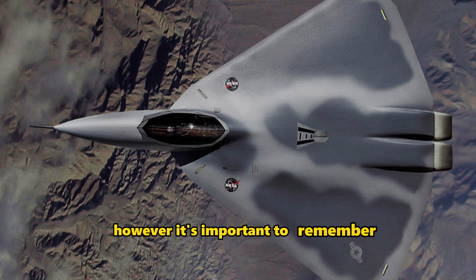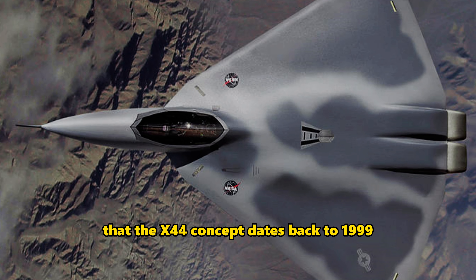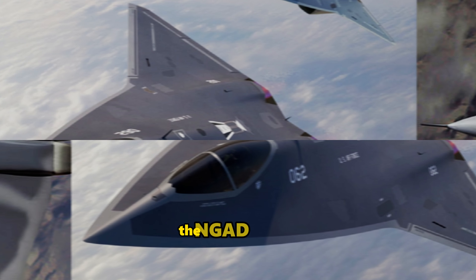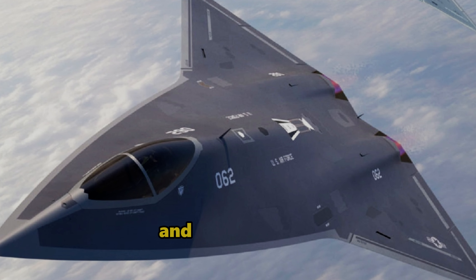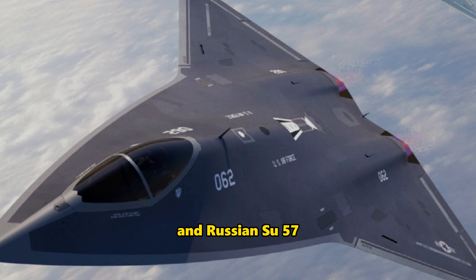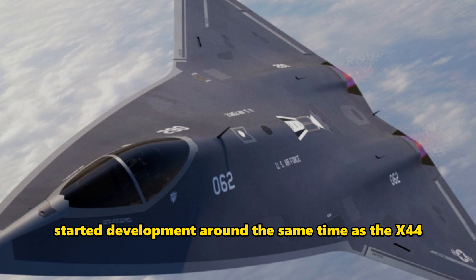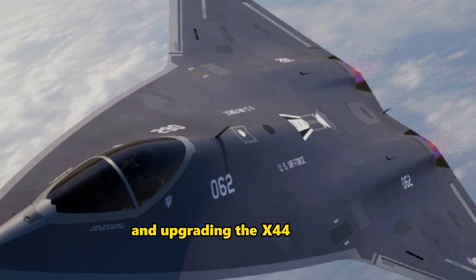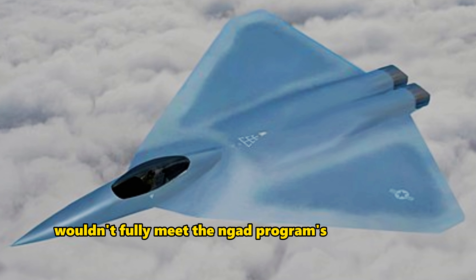However, it's important to remember that the X-44 concept dates back to 1999, making its design as outdated as the F-35. The NGAD fighter was specifically developed to counter threats from the Chinese J-20 and Russian Su-57, both of which started development around the same time as the X-44. Therefore, simply reviving and upgrading the X-44 concept wouldn't fully meet the NGAD program's requirements.